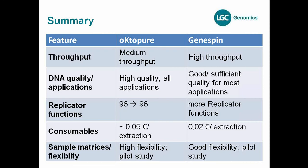There is not a lot of time needed for implementation or development on your site — you can normally start after two or three days. To summarize: Octopure is a medium throughput instrument; GeneSpin is the highest throughput instrument. Quality: Octopure provides high quality DNA usable for all applications; GeneSpin provides good and sufficient quality for most applications. Replicator functions are limited for Octopure, more available for GeneSpin. Consumable costs are about 5 cents per extraction for Octopure SpeedEx, and about 2 to 3 cents for GeneSpin. Sample matrix flexibility is high for SpeedEx Octopure, and good for GeneSpin ClearGene.